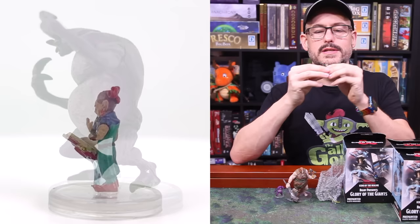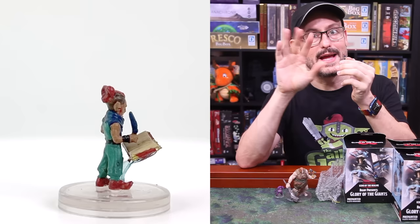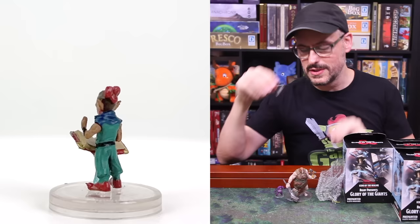Oh, is this Bigby? Yes, we have Bigby already — the famous magic user who gave his name to quite a few spells that you may be familiar with, particularly the hand variety. So a very cool little Bigby with this little floating book there. That's a great mini — also useful if you want to have a gnome or halfling magic user.